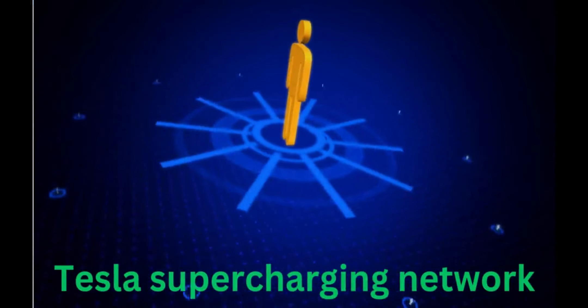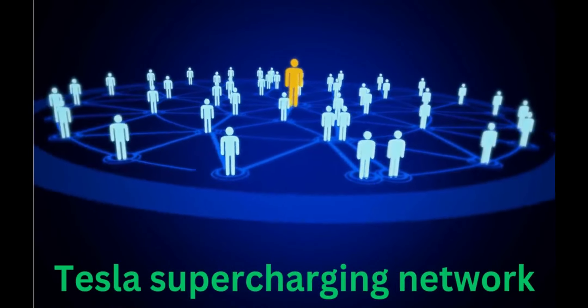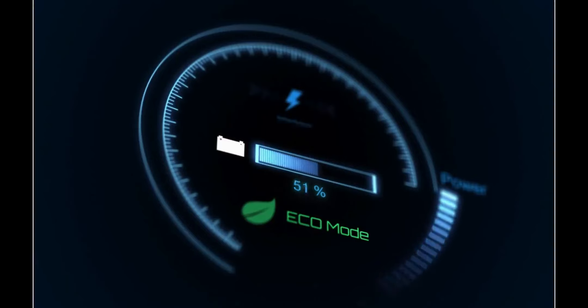Charging: The Model Y is compatible with Tesla's Supercharger network, enabling fast charging. It also supports other charging standards, such as CHAdeMO and CCS, through adapters. Charging times can vary depending on the charging infrastructure and battery configuration.